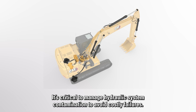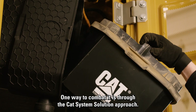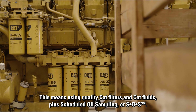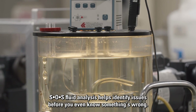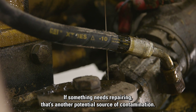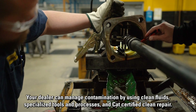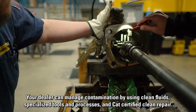It's critical to manage hydraulic system contamination to avoid costly failures. One way to combat it is through the CAT system solution approach — using quality CAT filters and CAT fluids plus scheduled oil sampling, or SOS. SOS fluid analysis helps identify issues before you even know something's wrong. That's why CAT dealers participate in a comprehensive contamination control program, managing contamination using clean fluids, specialized tools and processes, and CAT-certified clean repair.